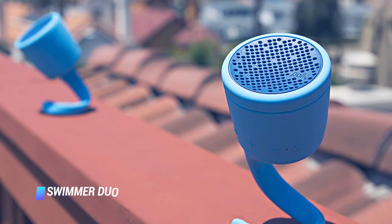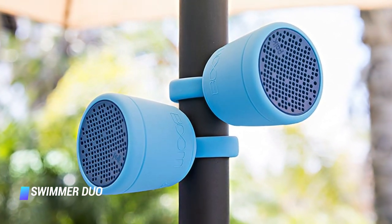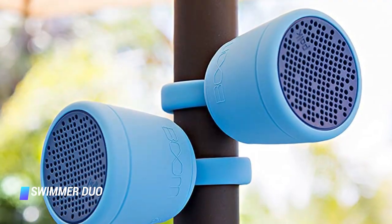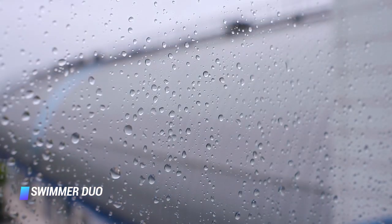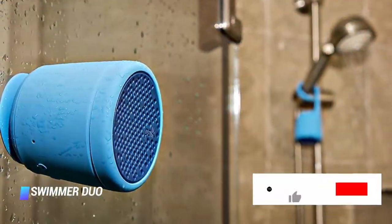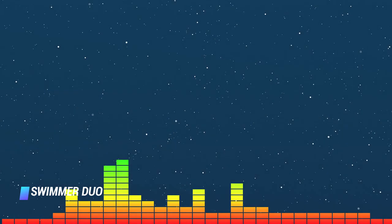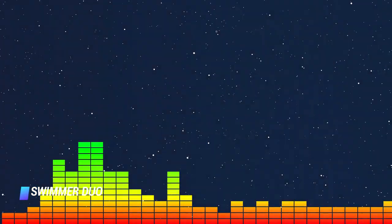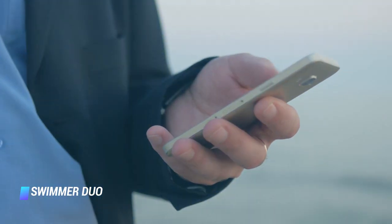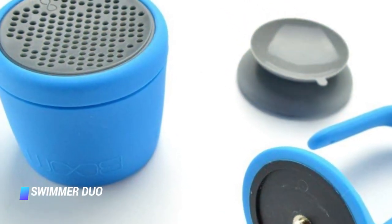Coming in at number 4, the Polk Swimmer Duo. The speaker's single mid-range driver isn't anything special, so don't expect powerful thumping lows. However, its IPX7 build means you don't have to worry if you drop it in the bathtub. You can detach the speaker to swap attachments — either a suction cup or a flexible tail pliable enough to wrap around anything. It comes with an 8-hour battery life, built-in playback controls so you don't have to reach for your phone, and a built-in microphone so you can accept calls anywhere, anytime.